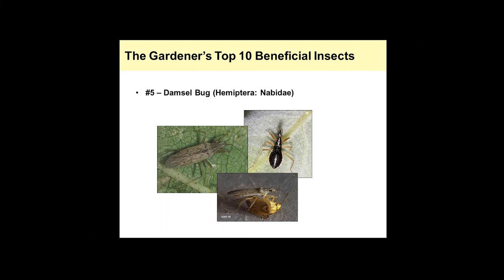They can ambush or stalk their prey, use those grasping legs to grab it, and then use piercing-sucking mouthparts to stab into the insect and feed on it. This one is feeding on a plant bug — a lygus bug — taking that pest out of the system.